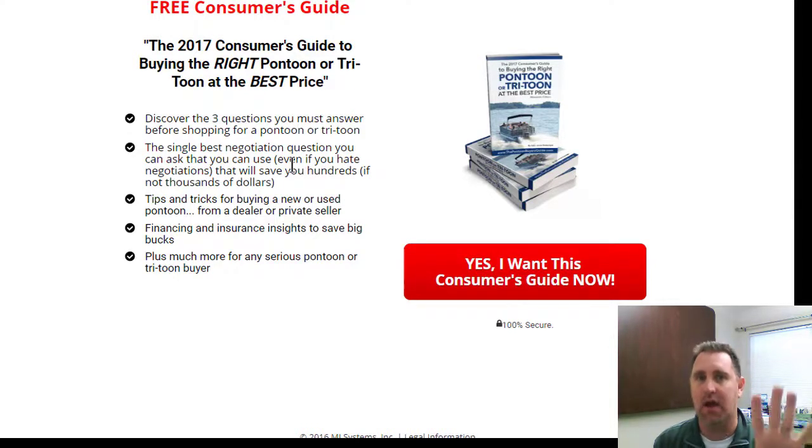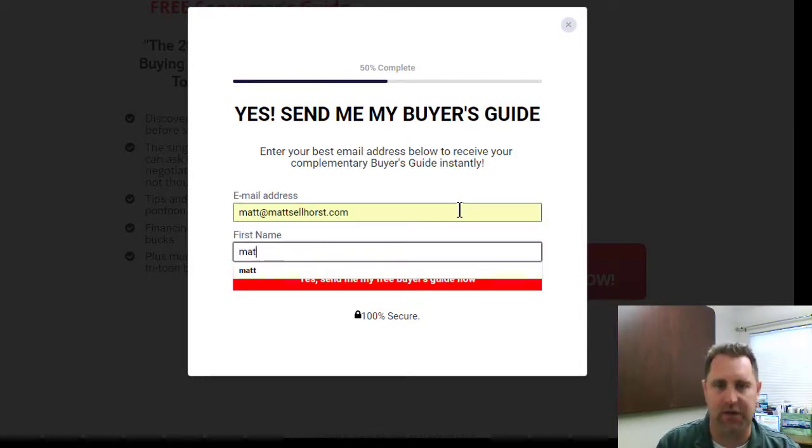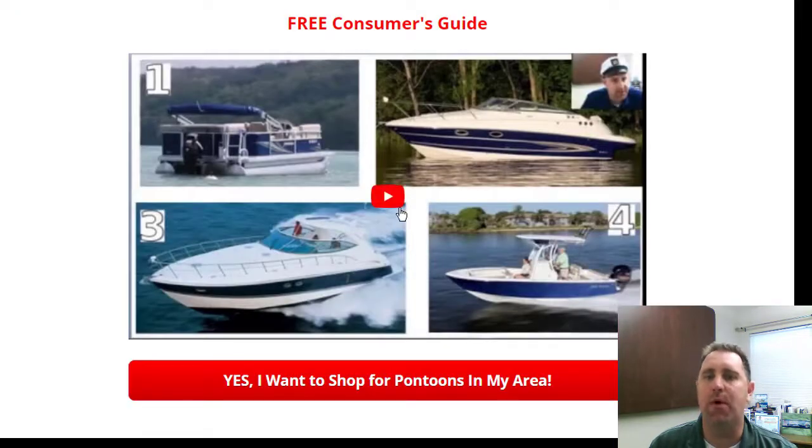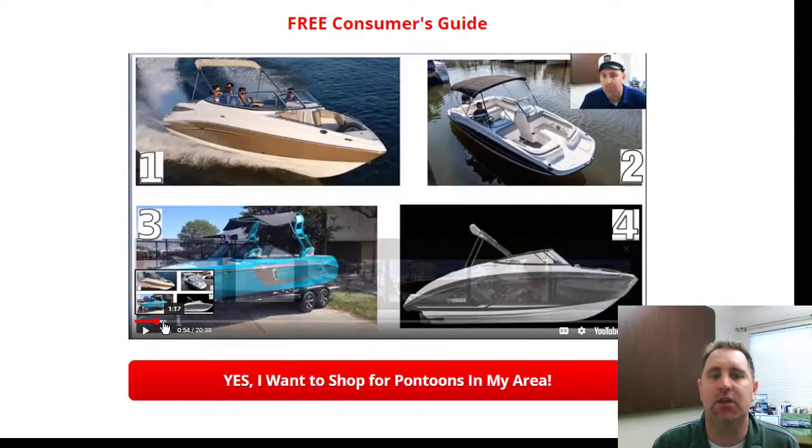We've targeted them on Facebook based on demographics. If they want a consumer guide about buying a tritoon or pontoon and that's what we sell, they're likely a much better candidate than someone reached by a radio spot, TV spot, or print ad where you know nothing else about them. They click 'Yes, we want that consumer guide,' fill in their information, and we then take them to actual helpful content — something that educates them and helps them make a smart decision when buying their boat.